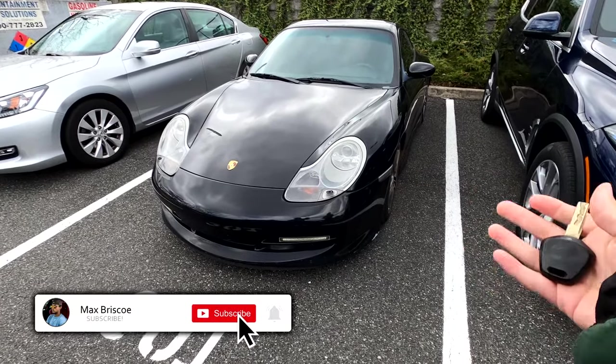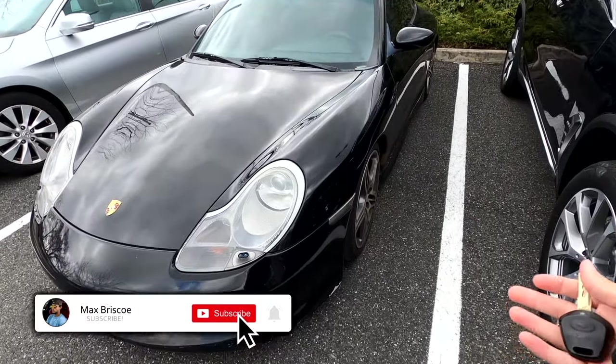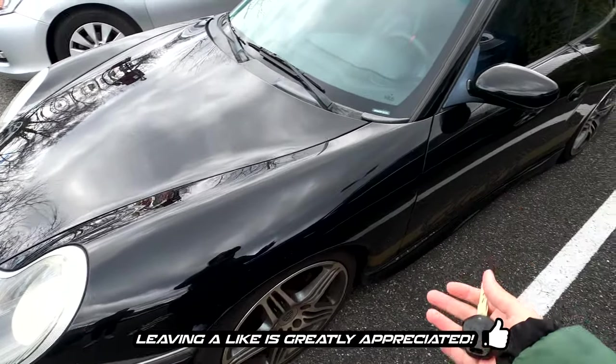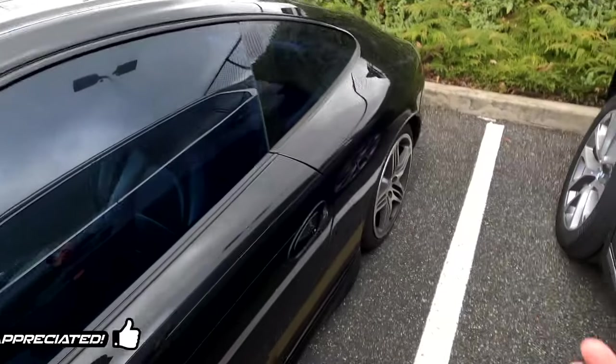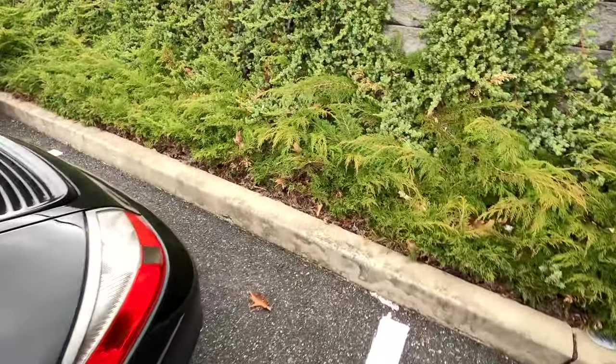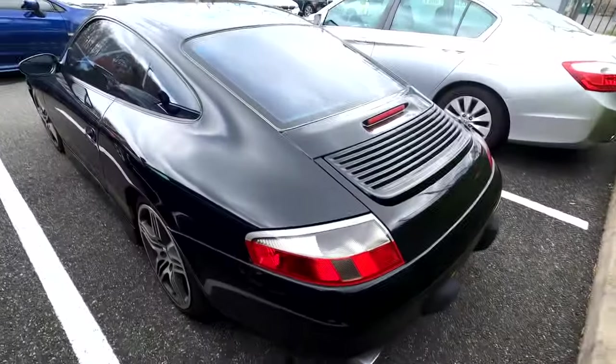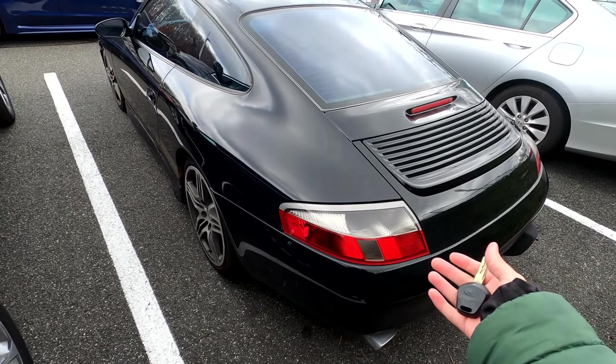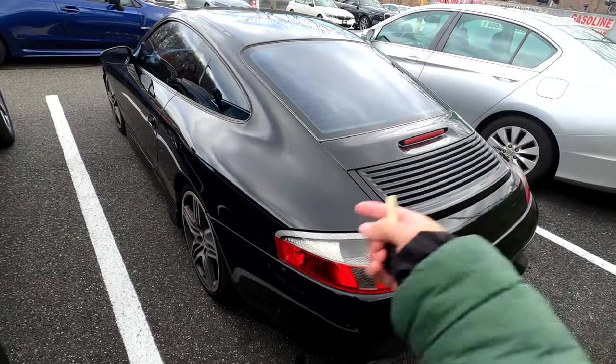Hello everyone, welcome back to another video. Today we are going to be driving my brother's Porsche 911. This is a 2001, I believe he told me. So it's going to be a lot of fun today. I know you guys are usually used to the Hondas here, but we had to run a little bit of a task today, so I get to enjoy this for a little bit. Let's go ahead and get right into it.